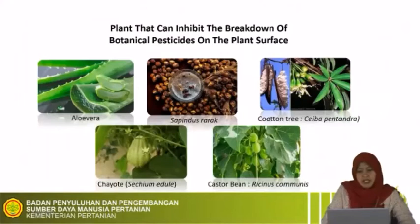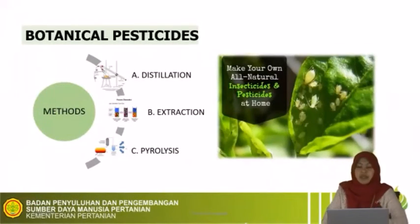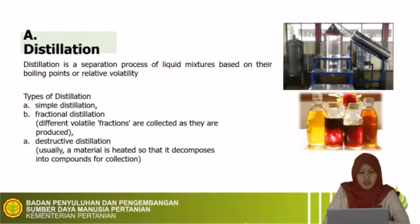This shows plants that can inhibit the breakdown of botanical pesticide on the plant surface. We can add plants like aloe vera, Sapindus rarak, cotton tree or Ceiba pentandra, chayote, and castor bean. To make botanical pesticide, there are three methods. The first is distillation — a separation process of liquid mixtures based on their boiling point. From the distillation process, we can use not only the oil but also the residue or water from distillation.